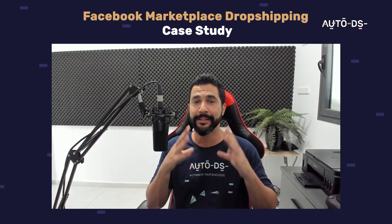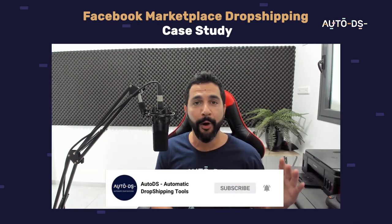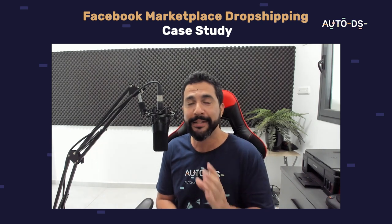Not many people are doing it, so there is no time like the present to start dropshipping on the Facebook Marketplace. Enjoy these golden nuggets, and don't forget to subscribe to our YouTube channel to stay updated on all of the latest and hottest topics in the world of dropshipping. Enjoy, and happy dropshipping.